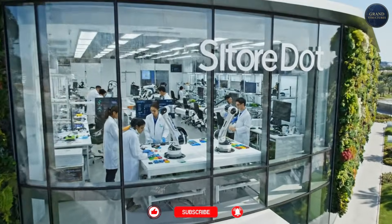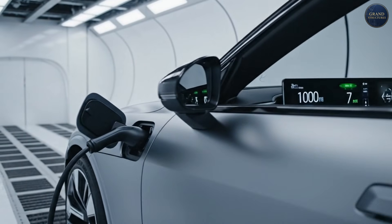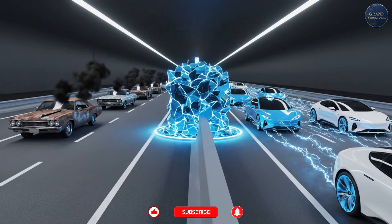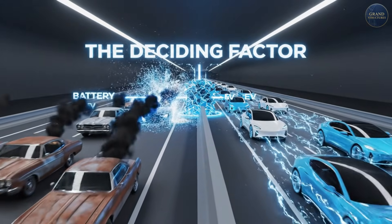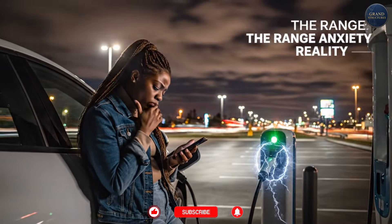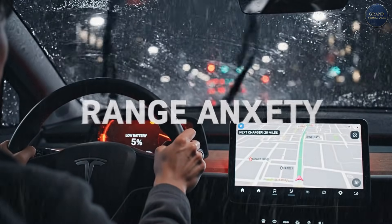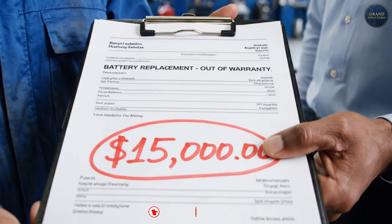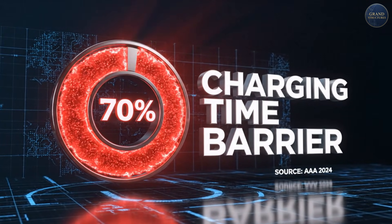A company called Storedot has shipped these batteries to over 15 global automakers. Polestar just demonstrated a 10-minute charge on video, and they're planning mass production in 2025. If you own an EV, or you're thinking about buying one, this is the technology that decides whether electric cars actually replace gasoline. Because let's be honest, nobody wants to sit at a charging station for 40 minutes on a road trip. Nobody wants range anxiety, calculating if they can make it to the next charger. And nobody wants to spend $15,000 replacing a degraded battery pack after eight years. 70% of Americans cite charging time as a barrier to EV adoption.